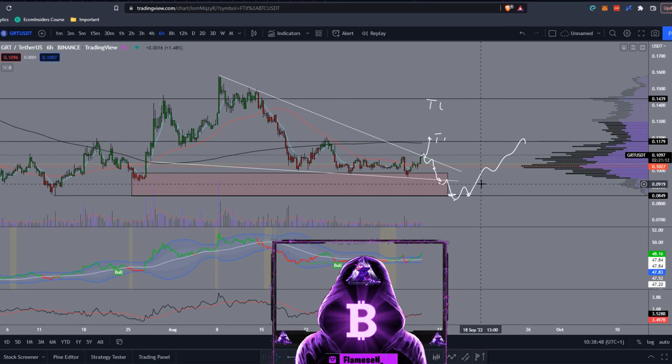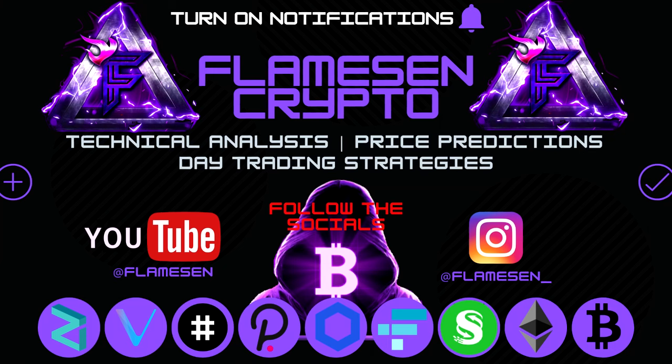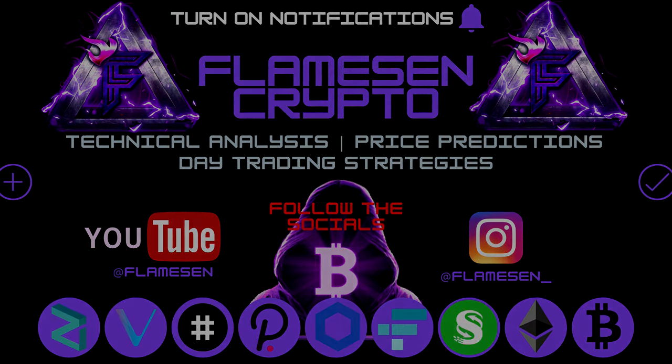I hope you enjoyed — if you did, please leave a like, comment, subscribe, and turn on notifications so you don't miss anything.